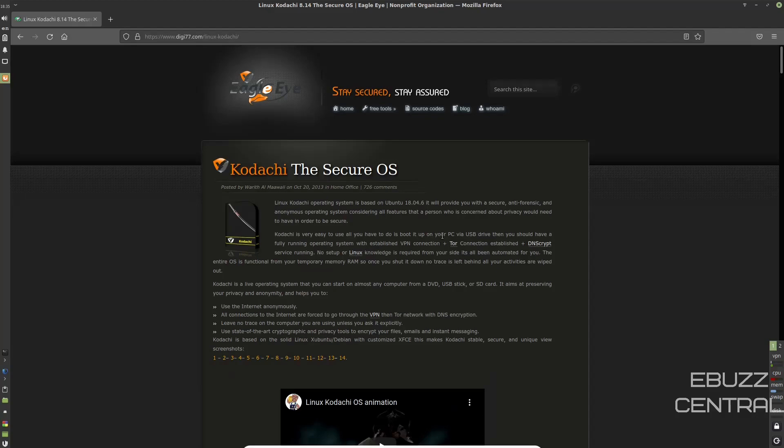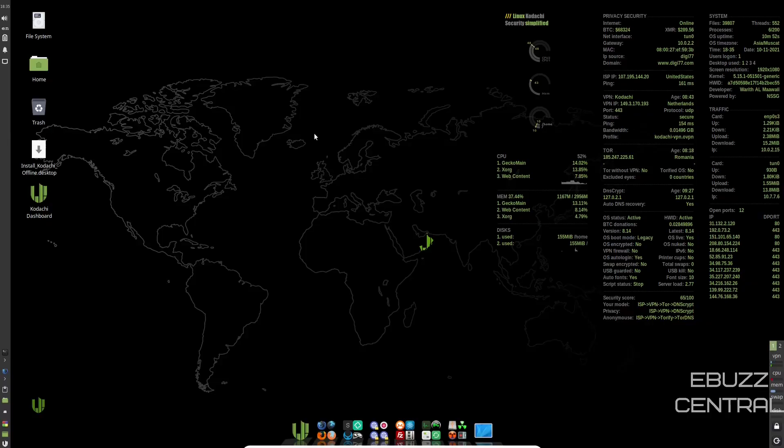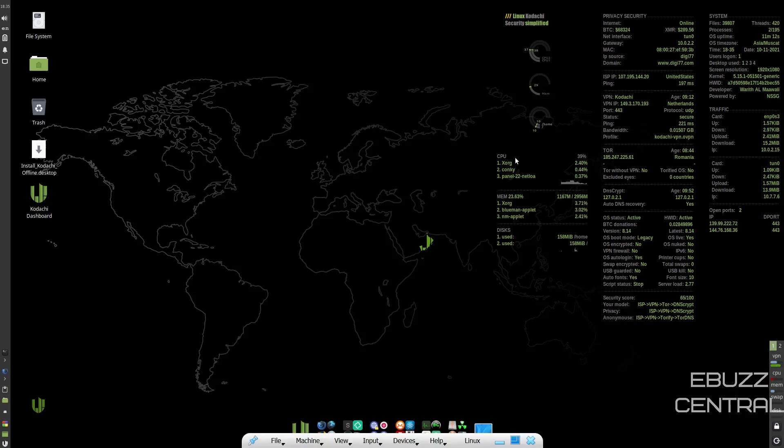So we're going to close out of the web browser. If you download Kodachi and throw it on a USB or put it in a virtual machine, this is the screen you're met with — and there's a lot going on. Over here you've got your Conky. You've got your CPU usage — I've got it issued two CPUs and it's using about 28%. Memory: sitting at rest at 752 megabytes of the three gigs issued to it. Over here it gives you your privacy and security info. It shows you're online and that your ISP is in the United States.